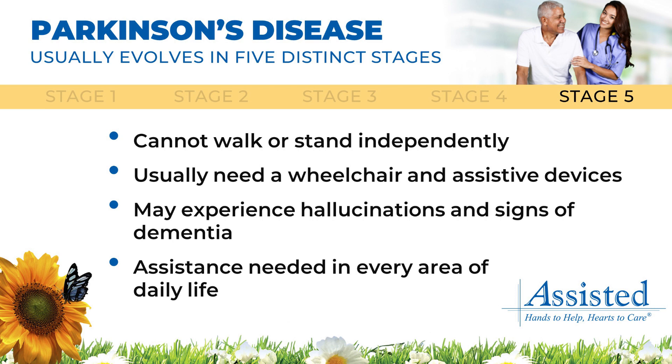Due to the severity of symptoms, assistance is needed in every area of daily life, including activities of daily living, mobility, and communication.